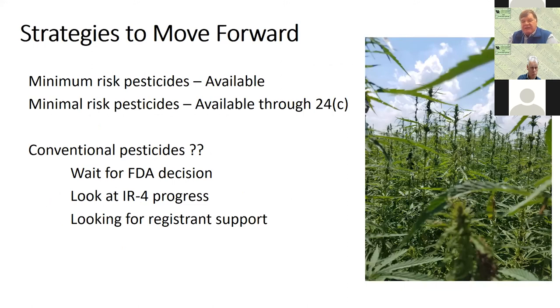So, strategies to move forward: minimum risk pesticides — those 25B materials — are available. Minimal use pesticides can become available through the state local needs 24C process. In terms of conventional pesticides, we're looking at progress from IR4, we're waiting on the FDA decision, and we're looking for registrant support.